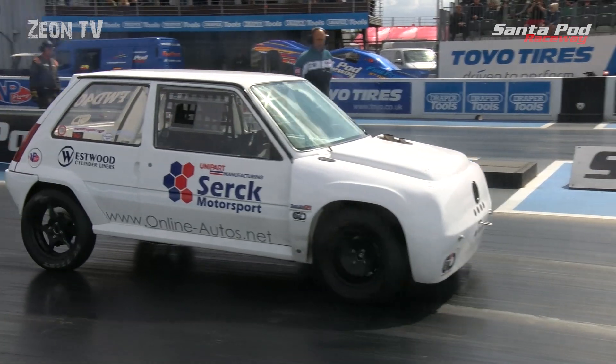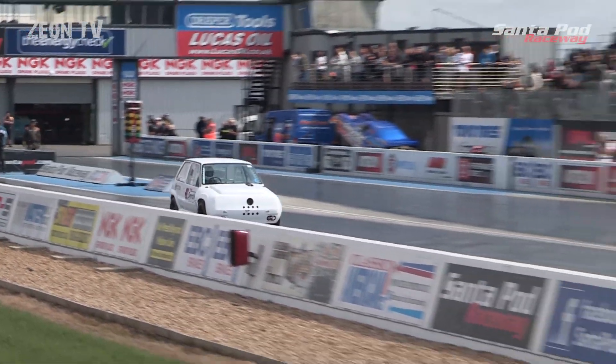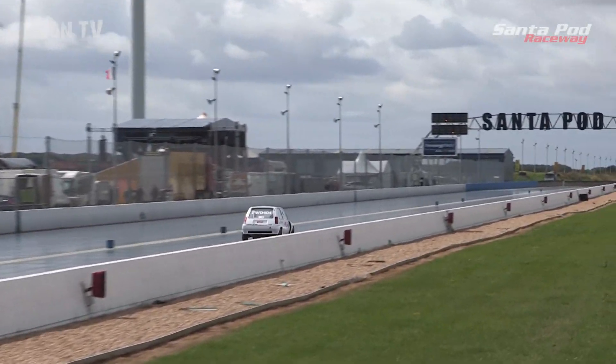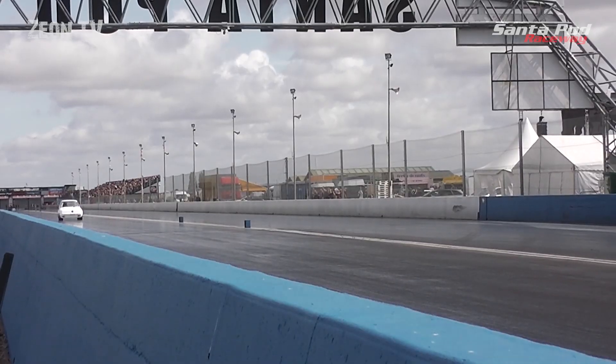With no sign of Andy Nichols it's a solo through to the semi-final for Brad Morgan in the 1.4-litre Renault. The win light is on right from the start — he takes it easy and records a time of 15.12.